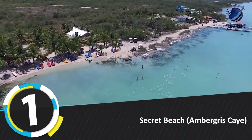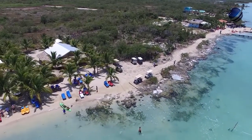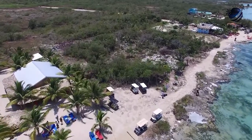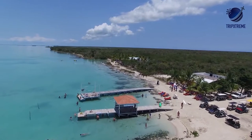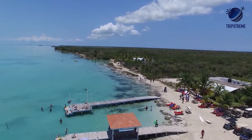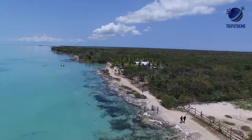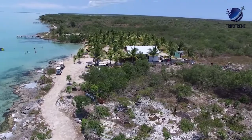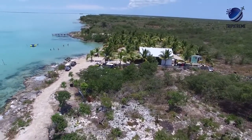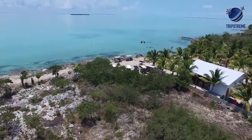Number 1: Secret Beach. Probably Belize's worst-kept secret, word has gotten out about the charm of this once-secluded spot on popular Ambergris Caye. To get there, take a golf cart about 30 minutes out of San Pedro town — first about 4 miles north and then about 3 miles east down a dirt road. Then enjoy the sun and sand as well as a handful of restaurants and palapas for shade. There are also a few paddle boats, kayaks, and canoes for rent.